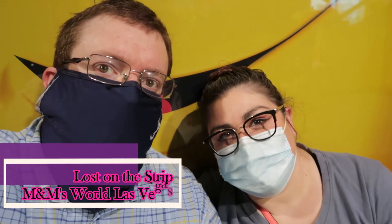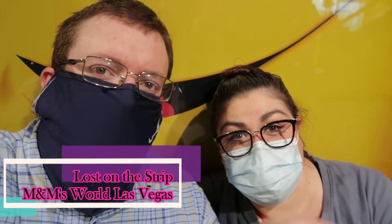Hi guys, welcome back to the channel. Today we are exploring the M&M's store here on the Strip of Las Vegas. It's right off the Strip and we're checking out the four floors of the M&M's store.